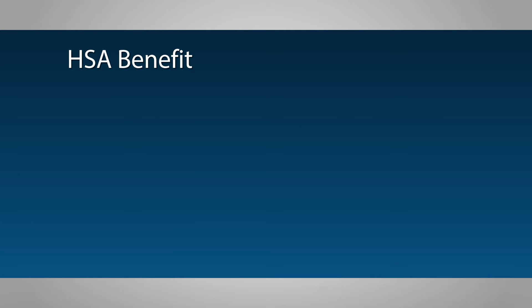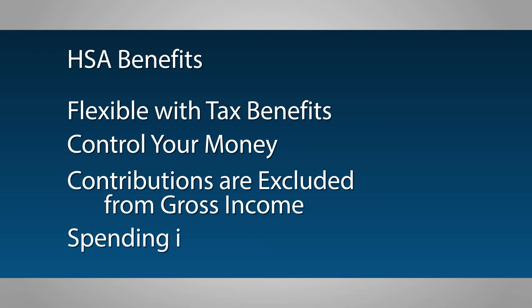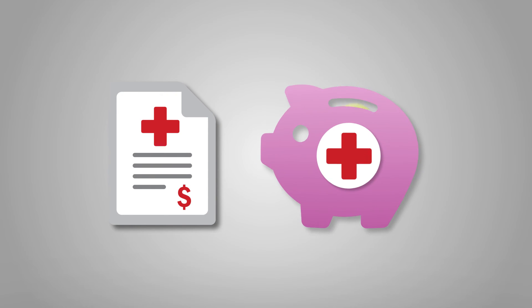There are many benefits to opening an HSA. They're flexible and offer great tax benefits. You get to choose when to make contributions, how much, and how to invest in them. Your deposits are tax deductible, grow tax deferred, and spending is tax free. After you enroll in the savings plan, you can make pre-tax contributions to your HSA, or you can make contributions on your own and claim the deduction at tax time.